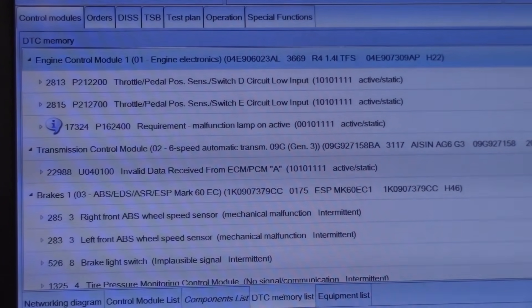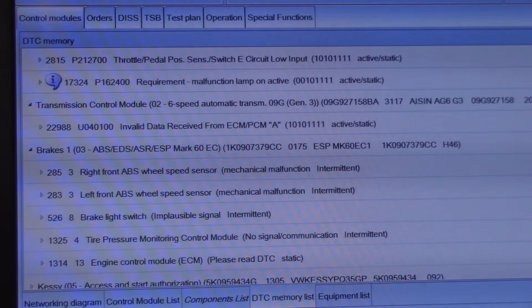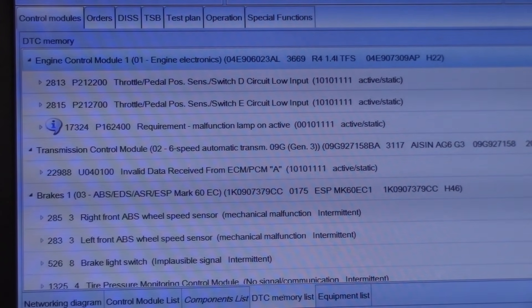Using the factory scan tool, in the ECM we have a P2122 — throttle pedal position sensor switch D circuit low — and then a P2127 — throttle pedal position sensor E circuit low. P1624 malfunction lamp active, probably from other modules. In the TCM we have U0401 invalid data from the PCM/ECM, and in the brakes an ECM please read DTC. We're going to focus on these throttle pedal position faults.